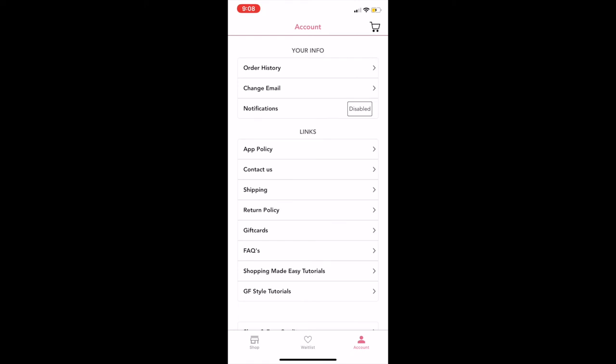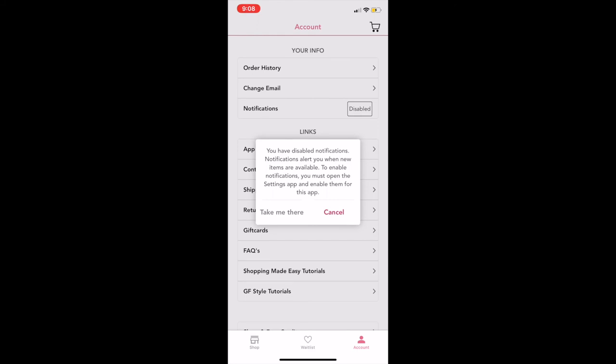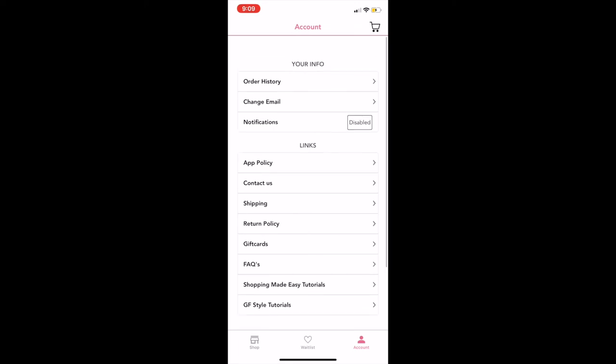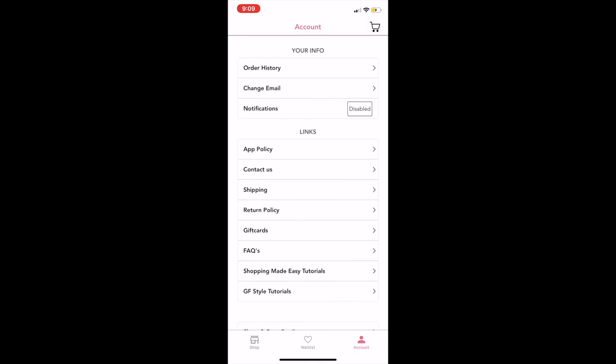The next spot is notifications and you can enable those by clicking on the disabled button to enable it. The reason you'd want to enable notifications is because it will notify you every time we have a new arrival or a restock go live in the app — super helpful especially if you've seen a sneak peek item and you're waiting for us to launch it. Whenever you enable notifications you will get a push notification that the item is live in the app and you can go ahead and purchase it.